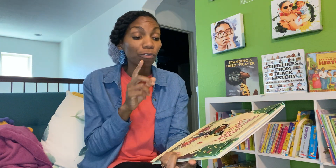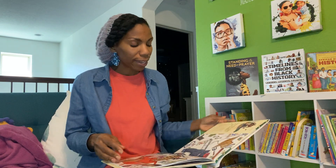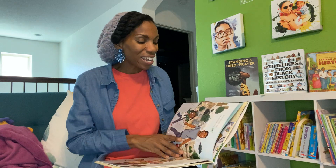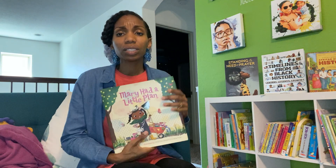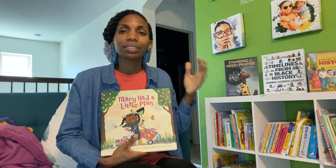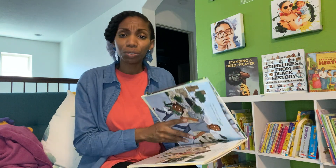This is the same author of Mary Had a Little Glam, and that was a really cute story. This is a follow-up to that, and it can go along with the 'Mary had a little lamb' nursery rhyme. It's just a cute story, and what I really liked about this one is it just had an endearing message about taking care of our environment and what you can do to make a difference.